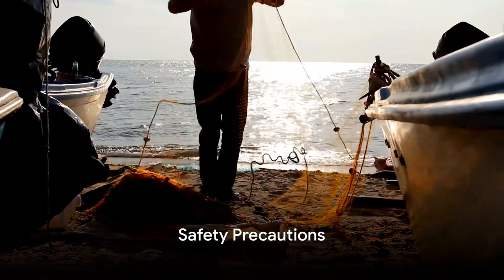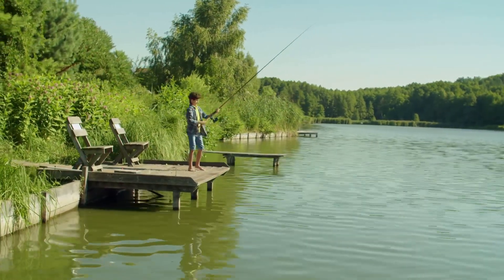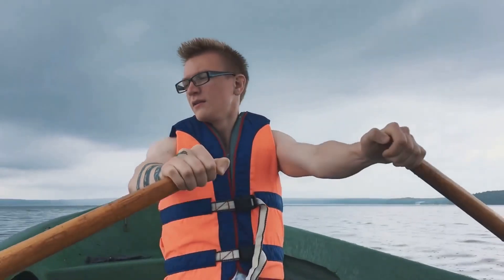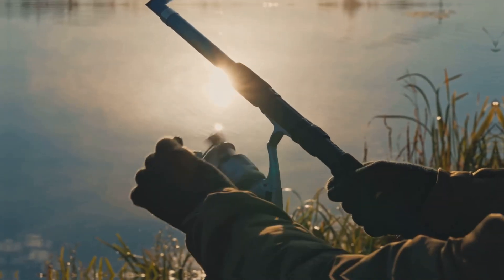Let's not forget about safety. Fishing should be a relaxing experience, but it's important to take precautions. This includes using your equipment properly, wearing a life jacket when fishing from a boat, and protecting your skin from the sun's harmful rays.